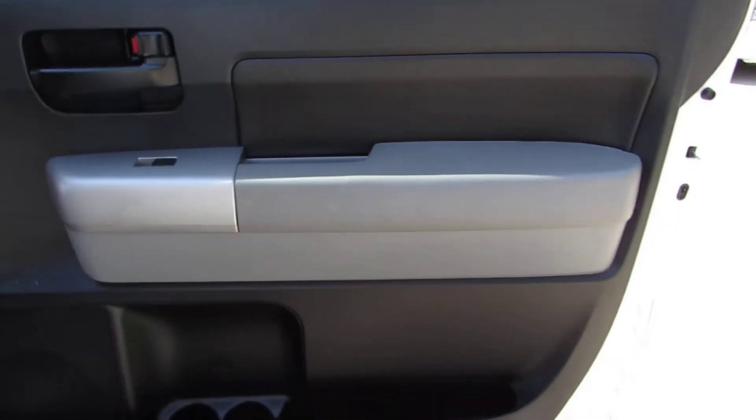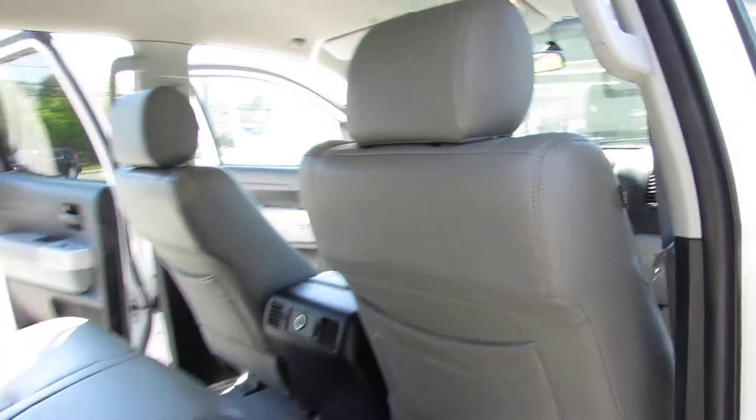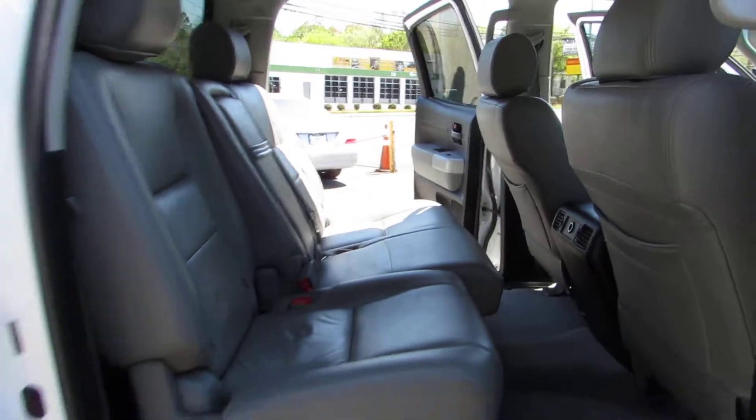Each vehicle here at Auto Selection of Charlotte is certified, so you get an additional 125-point certification inspection.